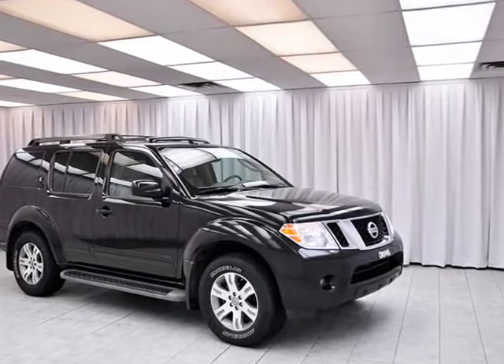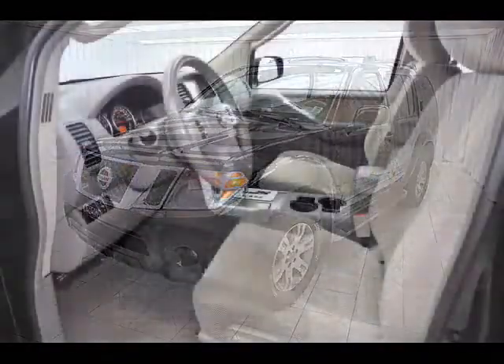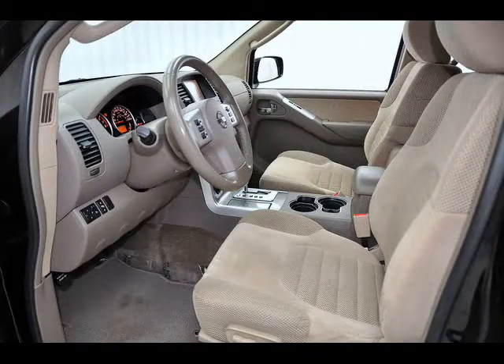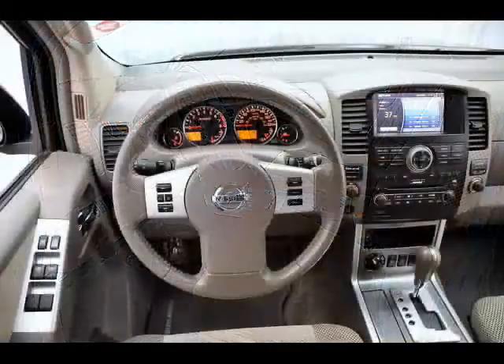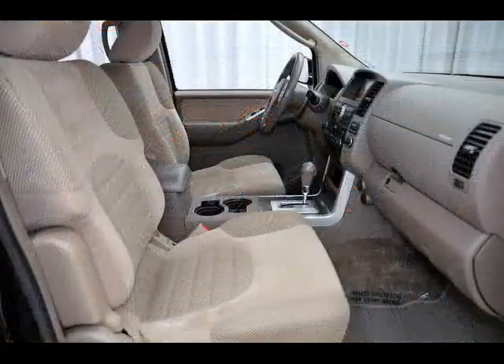The Nissan Pathfinder has a 4.0-liter V6 engine and 4x4 capability, so it's great for winter or off-road driving. It has third-row seating to take up to seven passengers, so it's great for family driving, too.